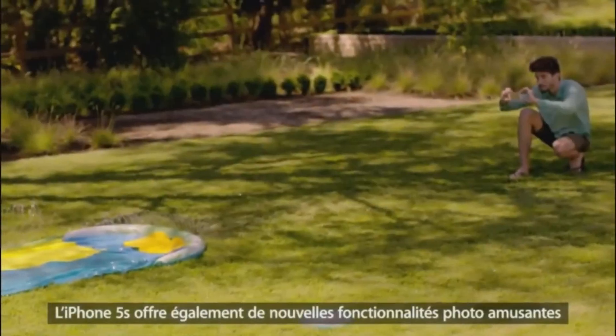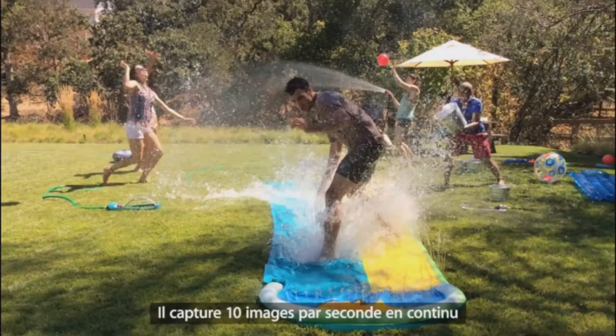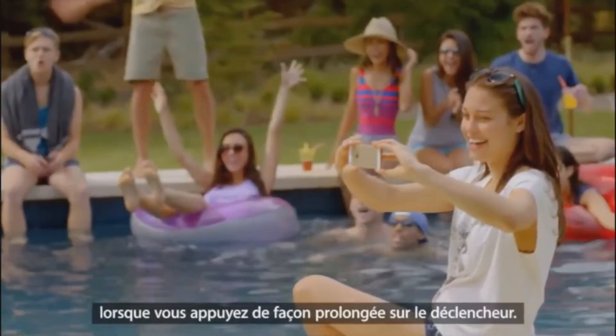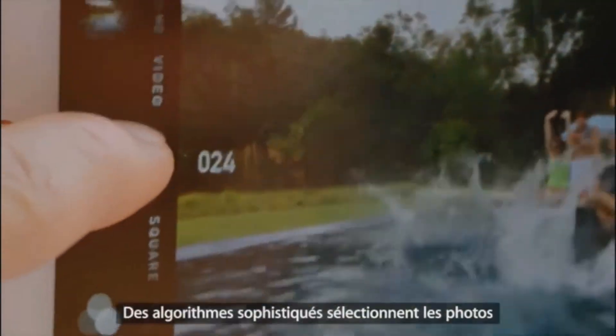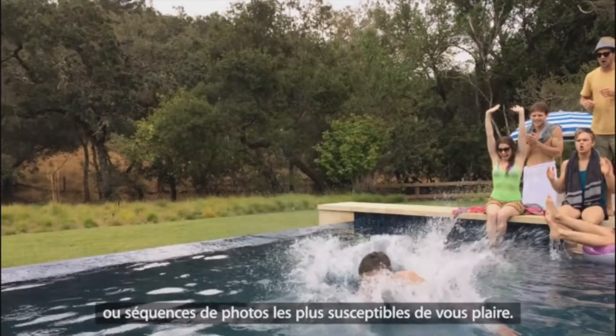iPhone 5s also has some fun new camera features like photo burst mode. It continually captures at 10 images a second when you hold down the shutter, and advanced algorithms help select the individual photos or sequence of photos you might like best.